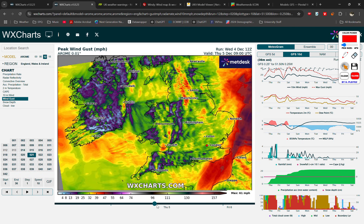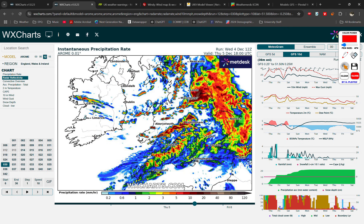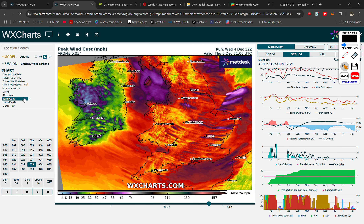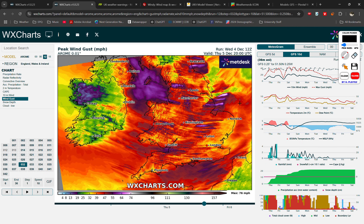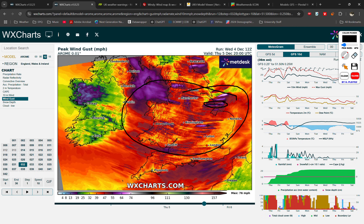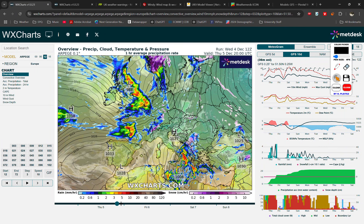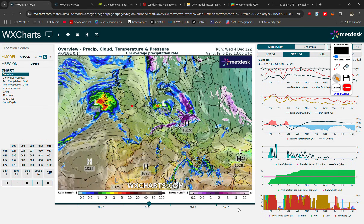The AROME model shows that quite nicely — it shows the development of line convection. We've seen these sorts of things on the models before: this kind of storm morphology where you get a big band and then at the end it tapers off, and that's where the strongest winds can be. This is just one simulation, so don't take it literally, but this is the kind of thing that might develop: general 40 mile-an-hour wind gusts across England and Wales but in a couple of pockets at the end of the convection you're getting 60 mile-an-hour gusts. We can't pin down exactly where — that's the threat for Thursday. Please ask any questions in the comments.